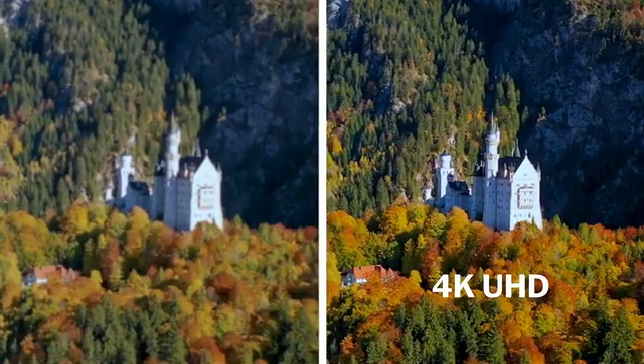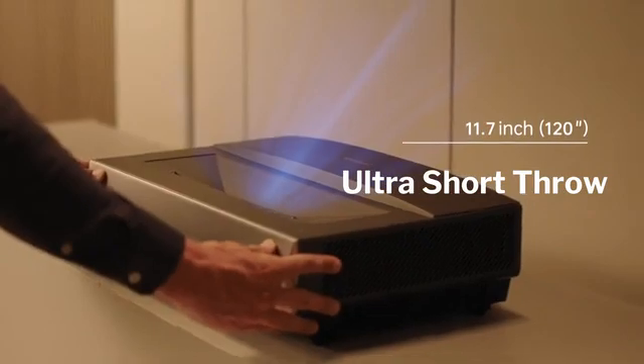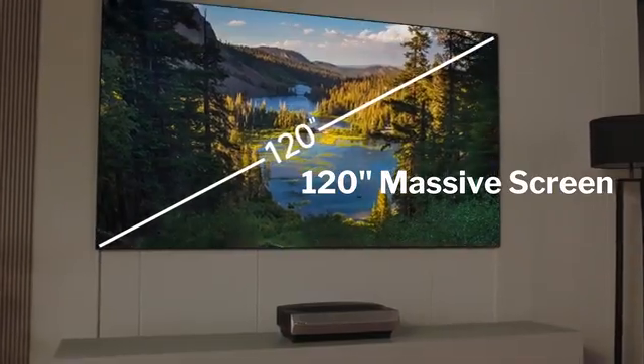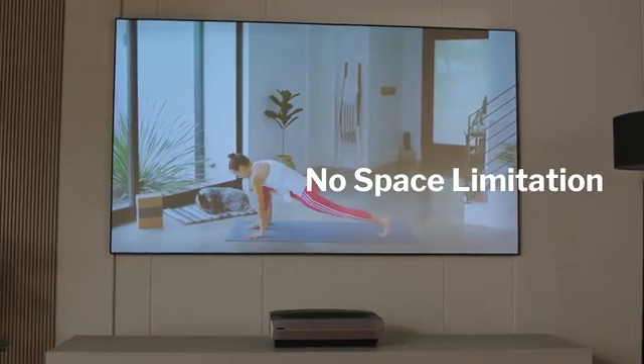Every pixel is clear in 4K UHD. Simply place it 11.7 to 4.3 inches away from any wall. There is a huge screen for every taste, from 80 inches to 120 inches. Just enjoy an incredibly immersive screen without space limitation.